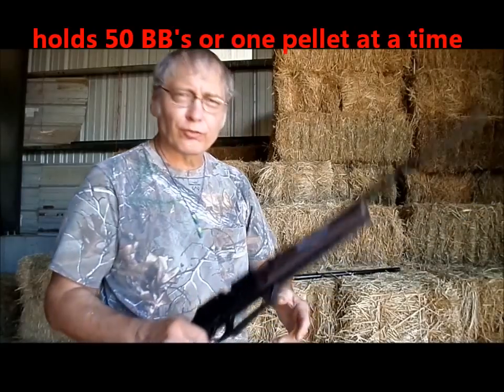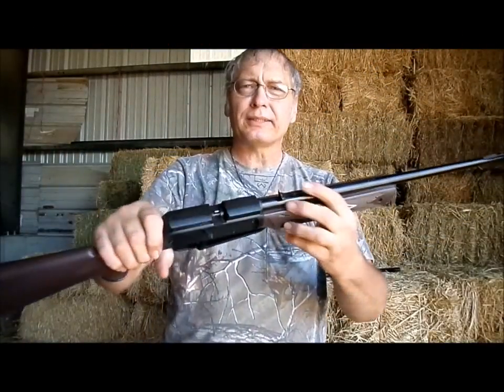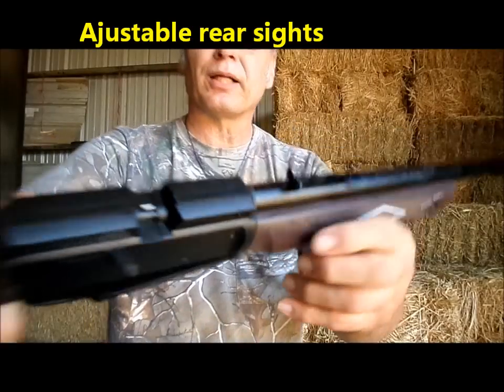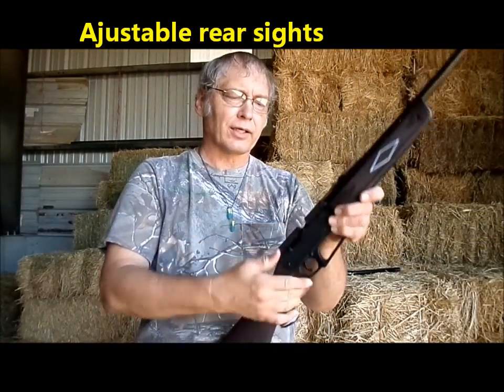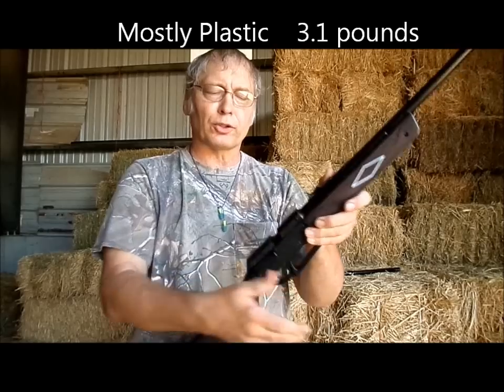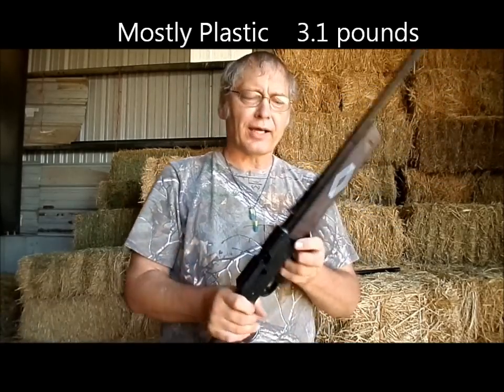The gun itself will hold 50 BBs — if you can get a decent look at it here. It has adjustable sights, which is a plus. To cock it, you simply pull it back and you've got a BB in there, push it forward, push it and it's locked. Make sure your safety's on — she is a safe item.